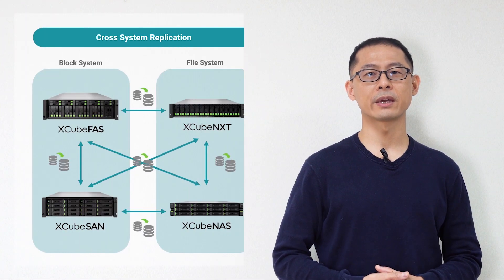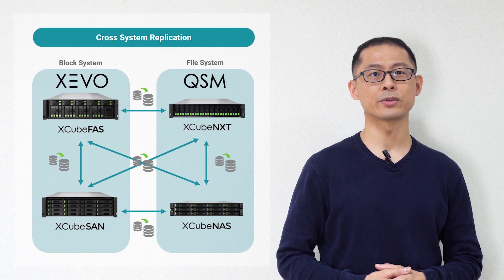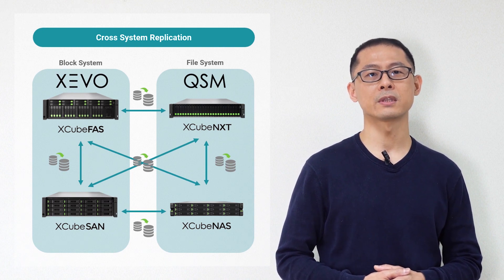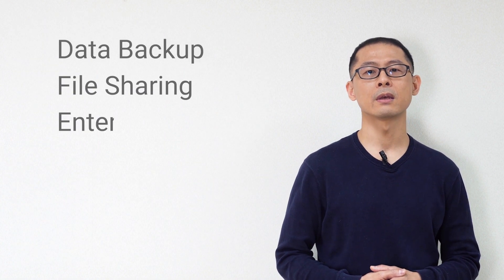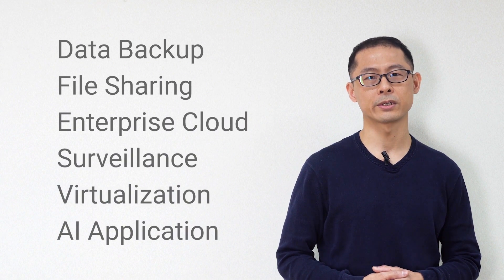We will start to deliver next generation Qsate OS and Xevo 3 with this new generation Qsate OS. It will be applied to all different types of storage and suitable for all applications from data backup, file sharing, enterprise cloud, surveillance, virtualization, and AI applications.